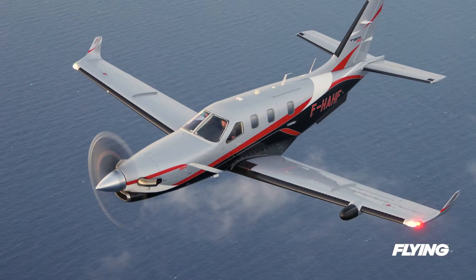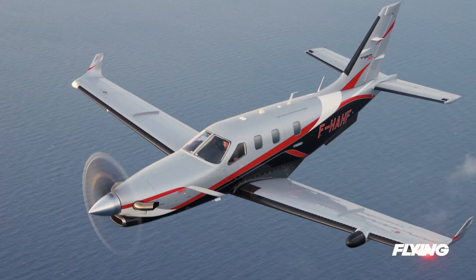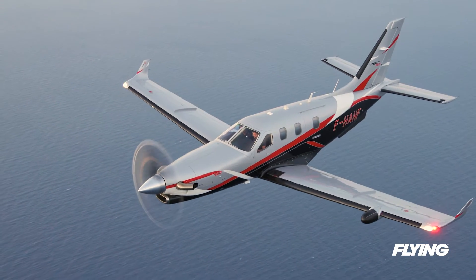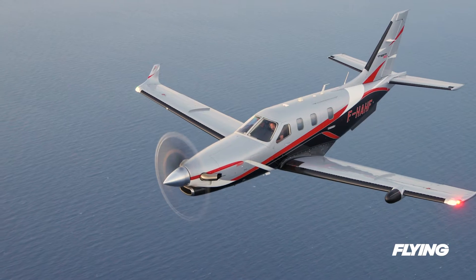While cruising in the flight levels is all about speed — and the 960 clocks a similar max speed as the 940, 330 knots true at 28,000 feet — air-to-air is all about handling, responsiveness, and control on the lower end of the green arc.